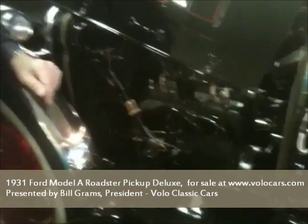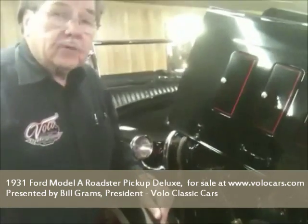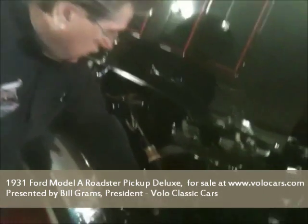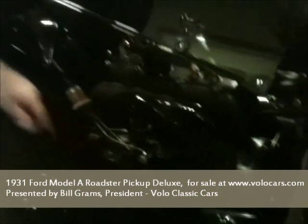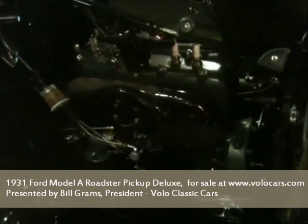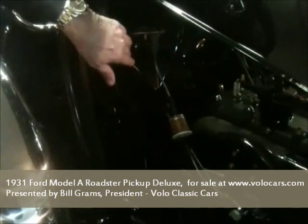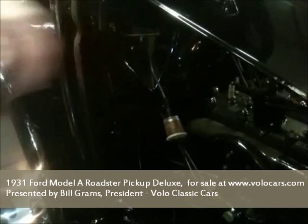This is a basic four-cylinder engine — it's a correct engine for this year car. And it does have the fuel filter and the gas filter on it to keep the dust out, which were accessories. It's got the engine pans, it's got the teardrop firewall, which would indicate it's the later model, the latest model that they built.